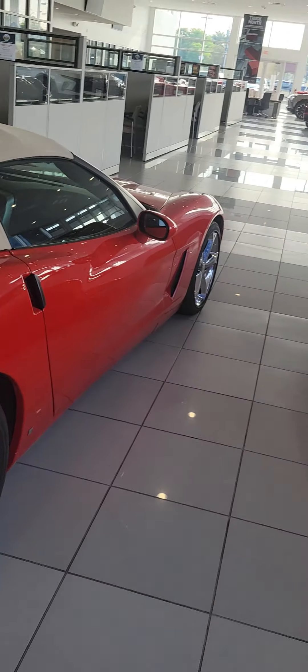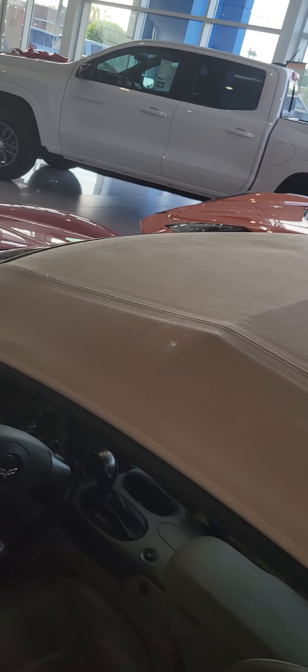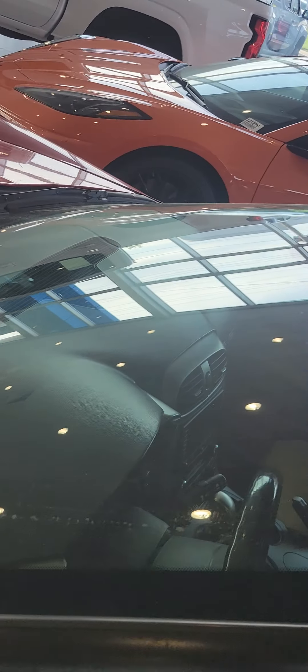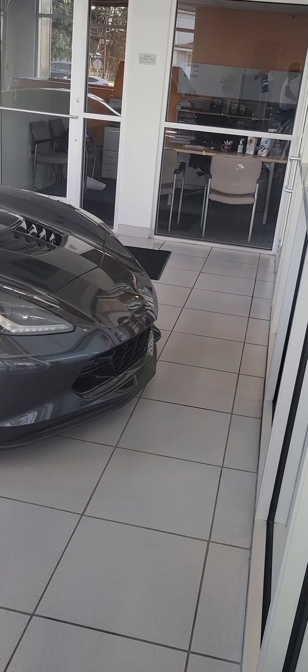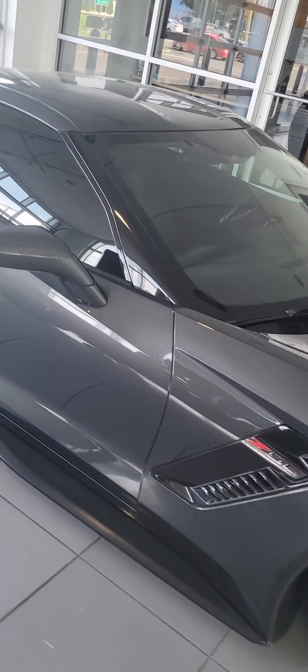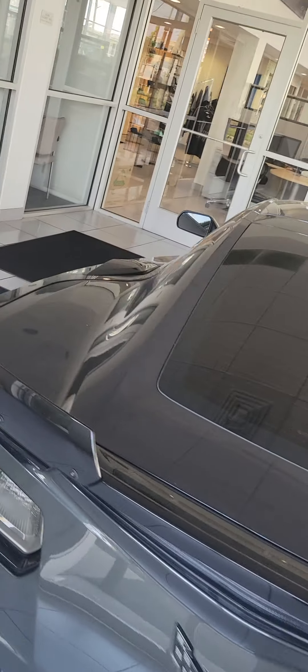This is a C6 — a ragtop. No pricing on it. It's dirty, so this car just came in. They don't put dirty cars in the showroom normally. Here's another Z06 too. Yeah, this car must have just came in — when you see cars in the showroom that are dirty, they bring them right in. It probably just came from an auction, so there's no pricing on it.